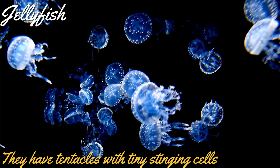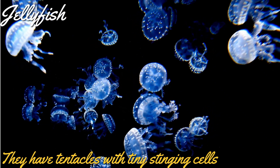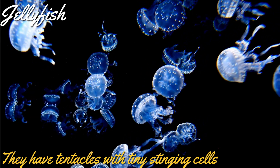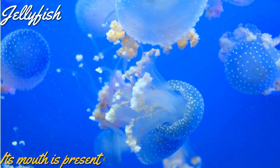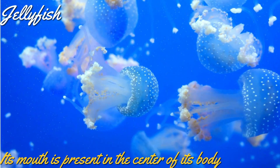Jellyfish has tentacles with tiny stinging cells. These cells paralyze the prey before eating it. Jellyfish feeds on fish, small crab, shrimp, and tiny plants. Jellyfish has a mouth at the center of its body, and it eats and discards waste through its mouth.